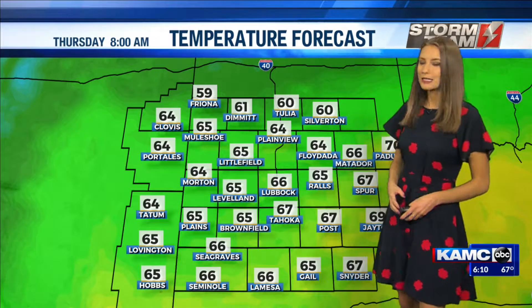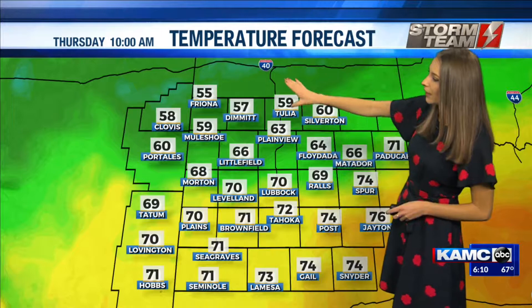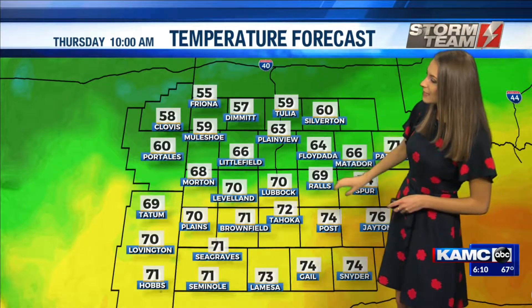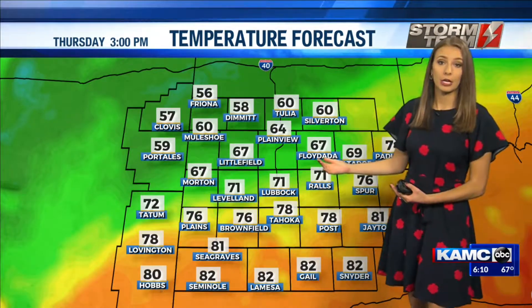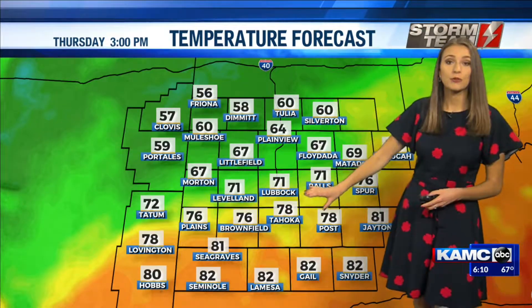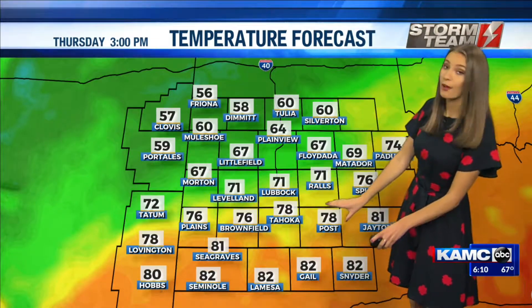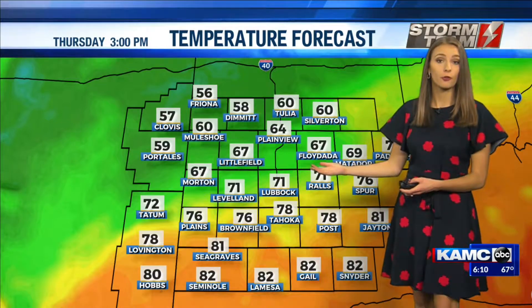Along with that rain, that cold front is also bringing in some cooler air. We're going to be watching as that cold front seeps in that cooler air — areas up to the north into the 50s, still haven't reached down to the south yet as we're still into the 70s. As we head on throughout the afternoon, this front is going to stall directly over us, leaving that cooler air to the north.